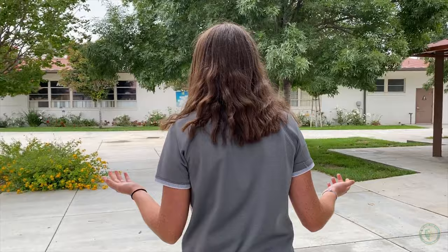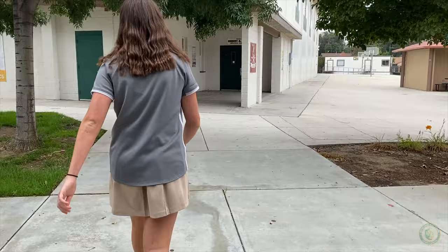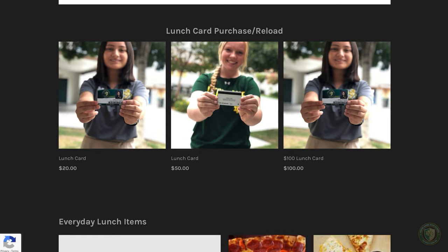As we exit the gym, you can see our junior and senior quad area and our snack bar on my right. Our snack bar is home to our lunch services, Apples and Oranges. The staff at Apples and Oranges is very accommodating and takes the time to greet each and every student with a smile.